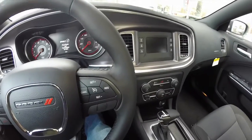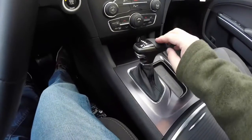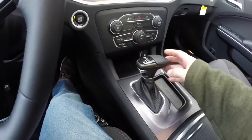Hello everyone. We're in the new 2015 Dodge Charger. I want to kind of explain the new 8-speed selector.